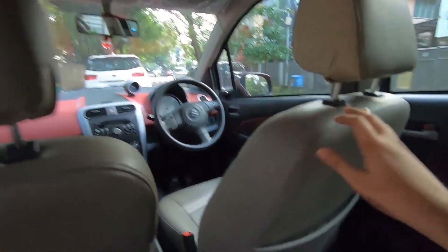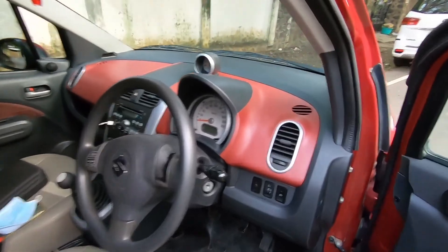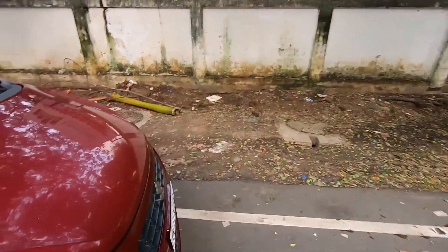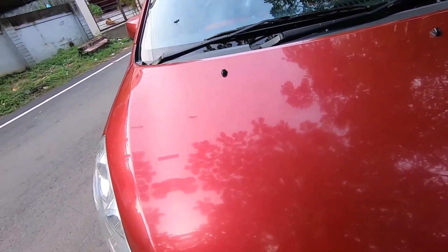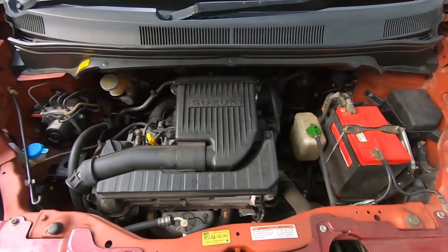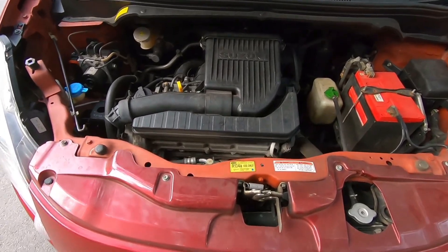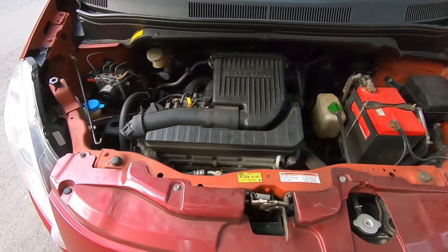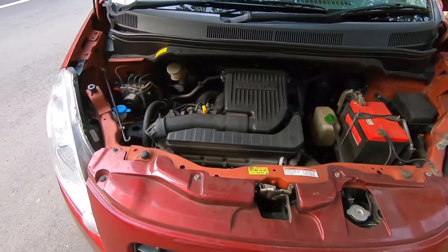This driver seat is set to my driving position and as you guys can see, you do have plenty of space at the back. Overall, for a small city car, this car is definitely more practical in terms of space when you compare it to the Swift. Let's move to the front and quickly open the engine bay. There we have it — the 1.2-litre K-series heart of the Ritz. This is pretty much the same engine as in the Swift at the time, producing 85 BHP and 130 Nm of torque. This vehicle was also available with the 1.3 DDiS diesel, which I am yet to review.